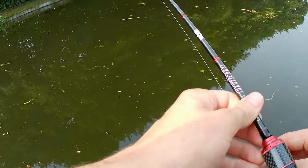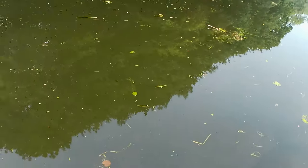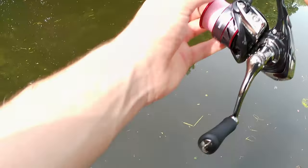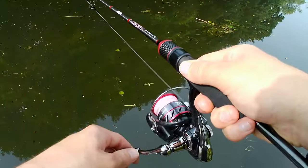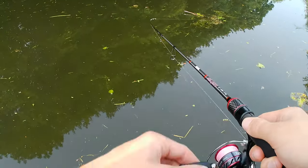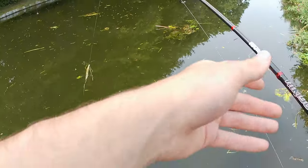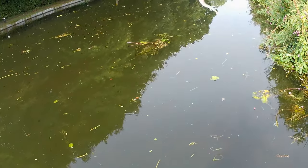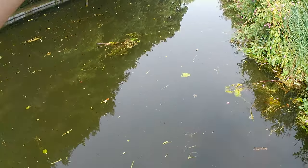We'll try and follow this margin area here, see if we can't slip up a perch or two. Shocking cast — absolute shocking cast! Looks like we've got some paddleboarders coming down as well.